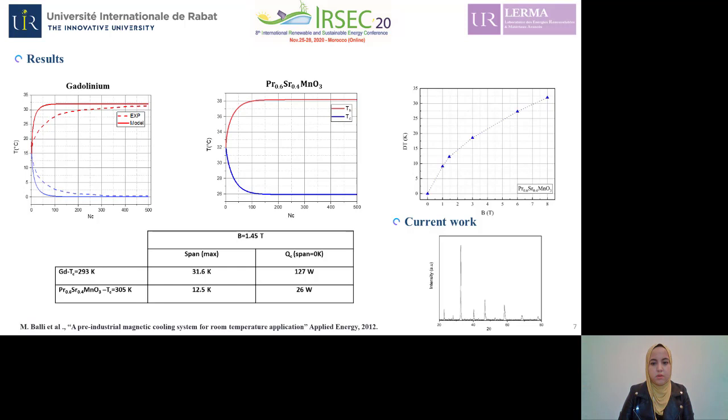This result is qualitatively in good agreement with that experimentally found, and it confirms the validity of our numerical model, which allows us to visualize the thermodynamic performance of the oxide. Under the same working conditions, the PRSR-MnO3 oxide shows a maximum temperature span of about 12.5 Kelvin. But by increasing the magnetic field, there is the possibility of increasing the performance of this oxide. For example, for a field equal to 8 Tesla, this oxide can generate a span of 33 Kelvin, comparable to gadolinium at 1.45 Tesla. The challenge now, and our current work, is to find how we can reach this theoretical limit of this oxide without going through a very high magnetic field, from both a fundamental and physical point of view, and also at the level of the preparation of the material.